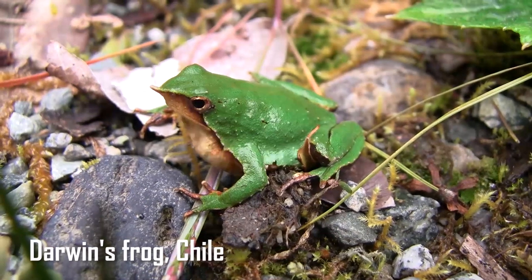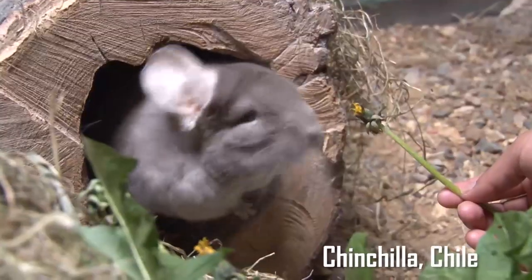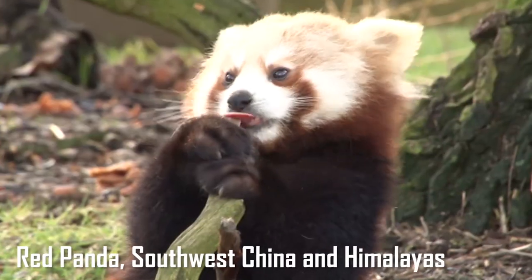What that means is: if a species is evolutionarily distinct, it has evolved on its own for millions of years, it has very few close living relatives, and it's unique in the way that it looks, lives and behaves. Globally endangered means that it belongs to one of the top three categories of threat according to the IUCN Red List.